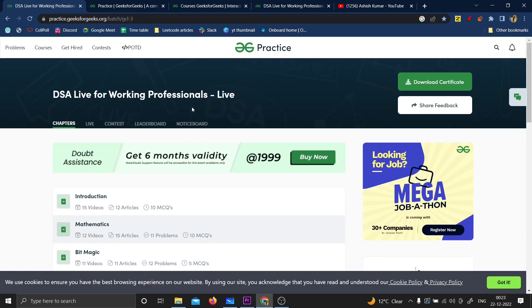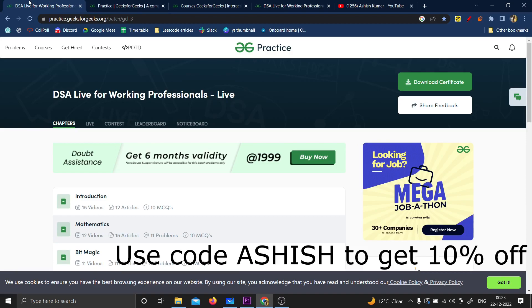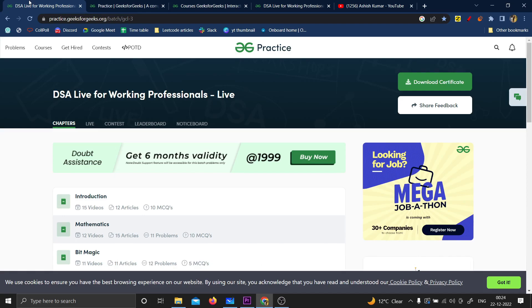This is one course you can definitely consider taking and you're not going to regret it — it's one of the best courses on DSA. If you're planning to buy it, you can use my code Ashish to get 10% off. The code will appear on the screen and I'll also put it in the description and comment section — you can use it on every other GeeksforGeeks course too.